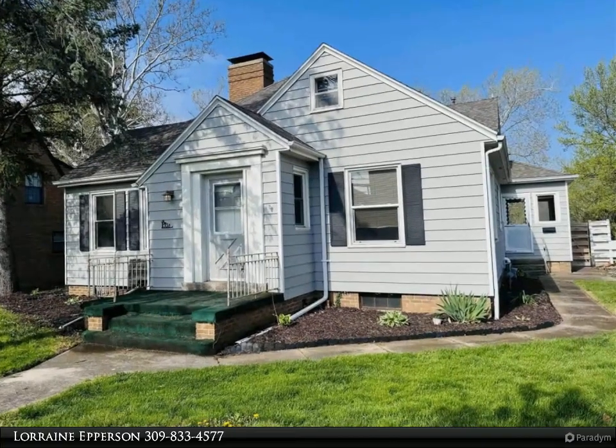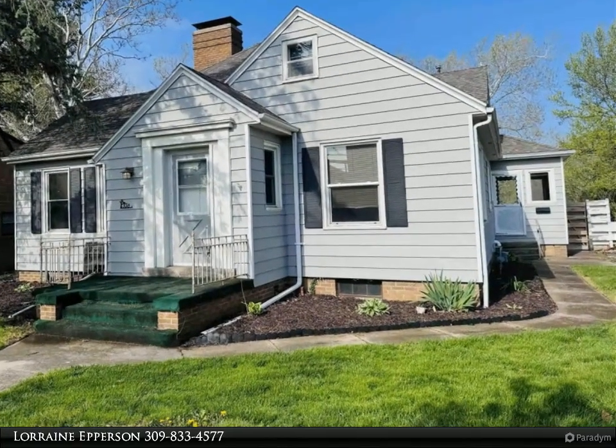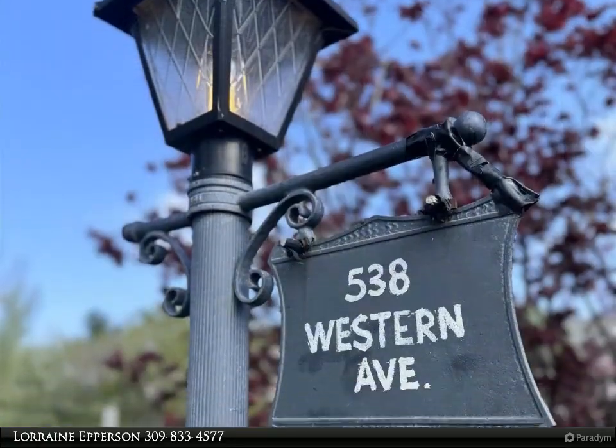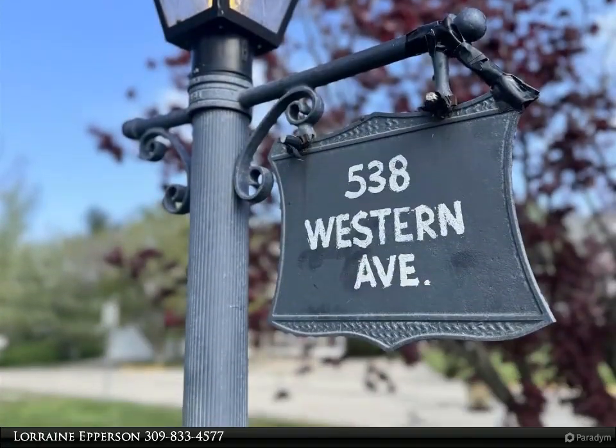Do you work at Western Illinois University? Are any members of your family students at WOU? This charming home is located on a corner lot just across the street from the WOU campus.